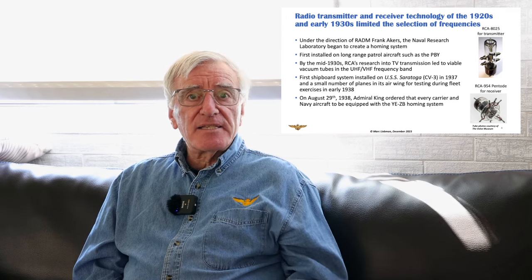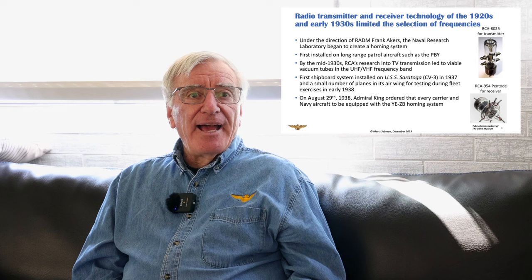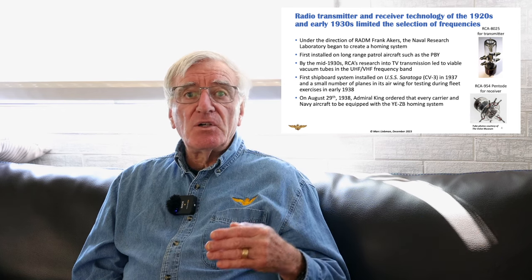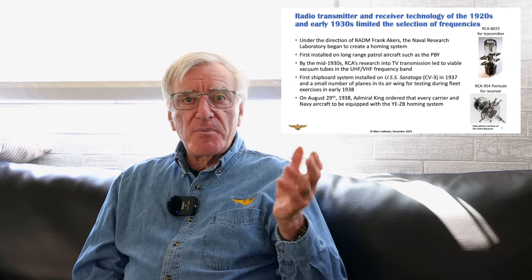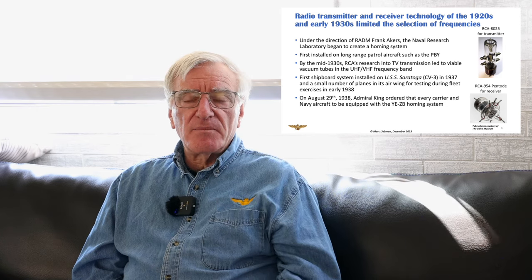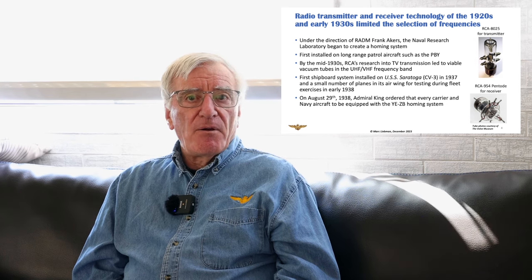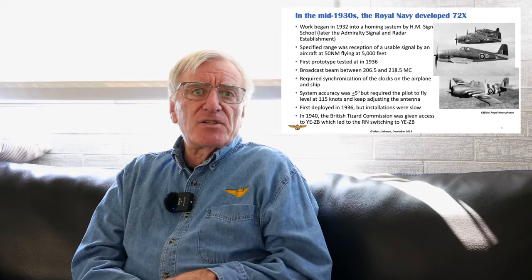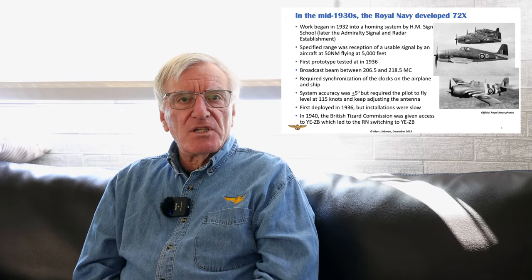They started testing the system. The first ones were installed in 1937 on the Saratoga and some of its air group. On August 29, 1938, after a very successful exercise, Admiral King ordered that every naval aircraft operating off an aircraft carrier would be equipped for this system, known as the YE-ZB homing system. What you see on the right are some of the tubes from those original systems that were put in the airplanes and on the ships. Across the Atlantic, the English and the Royal Navy were working on their own system — they saw the same problem. His Majesty's Signal School, later the Admiralty Signal and Radar Establishment, was also developing a system.